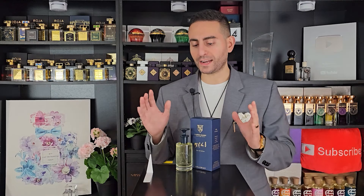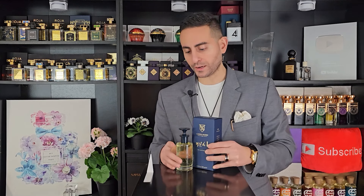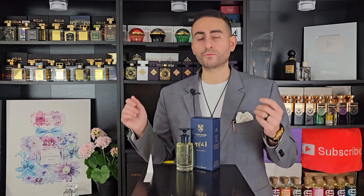Before I begin today's video and give you my thoughts on the brand new Caswell-Massey fragrance just released — this one is called 2571 — I'm going to tell you all about the notes, the performance, comparisons, and so on and so forth.